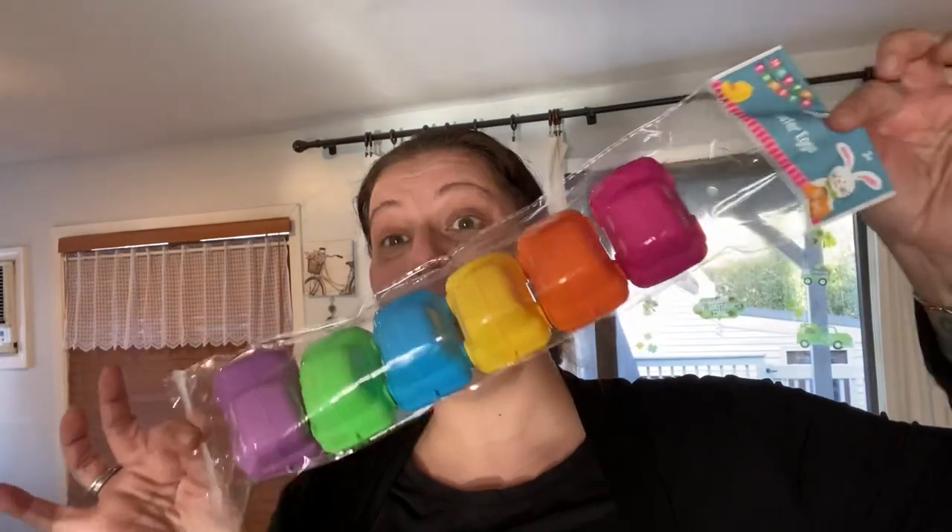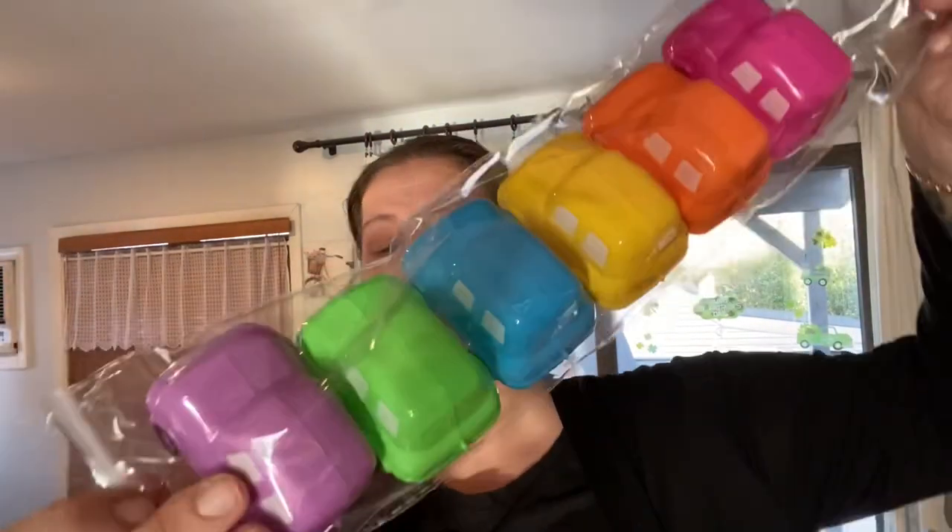One last Easter thing — I got one pack of the giant car eggs. I don't even think I'm going to use them for Easter; I just wanted to have them because they're beautiful. If there are any left on clearance I'll get more — maybe for my son's kindergarten class for a goodie bag or something. They're really big and amazing. That is all for Easter.